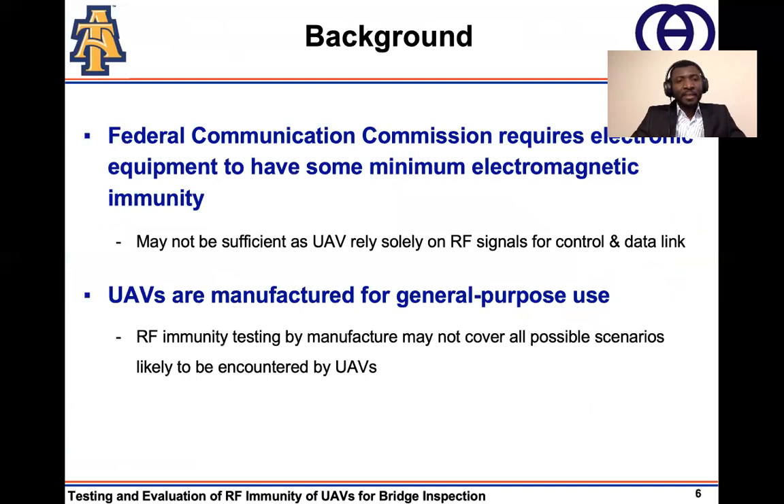Thankfully, the Federal Communication Commission requires all electronic equipment to have some minimum level of RF immunity. However, this is not sufficient. The reason being that most UAVs are manufactured for general purpose. Therefore, it is not possible for the drone manufacturers to cover all possible scenarios the UAVs are likely to encounter during operation.